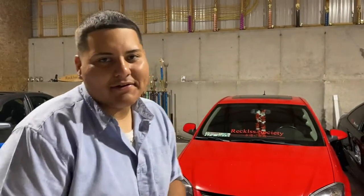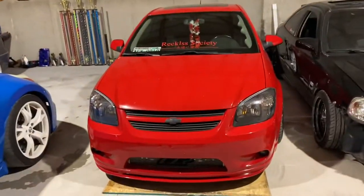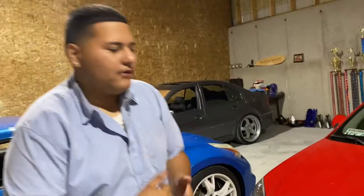Now that I got an assistant video guy, here's basically my little rundown. Let me pop the hood for you guys.